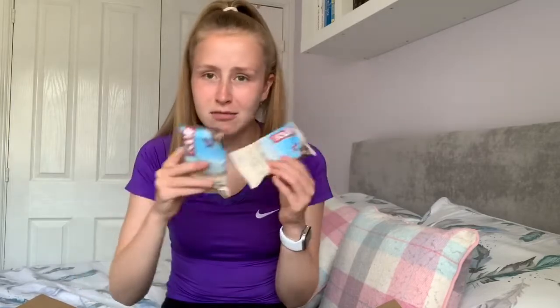These bars have nine grams of protein in them and I will definitely be adding these to my diet. There's not just one — there are multiple Cliff Bars, all the same flavor, and I cannot wait to eat them. I'll probably eat them after my runs.